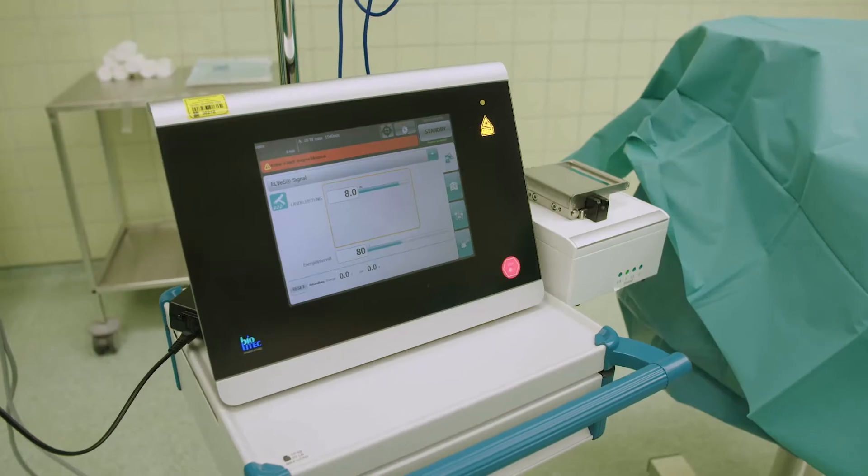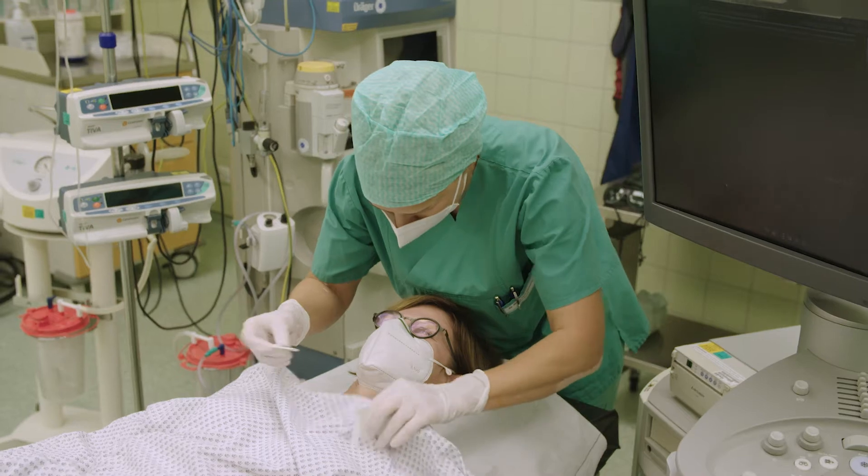Due to the pandemic, patients want to have as few contacts as possible and spend as short a time as possible in our outpatient clinics and operating rooms. This is ideally achievable by means of laser treatment, where very effective treatment can be carried out with very few staff in a short time, so that few contacts and few risks of infection occur.